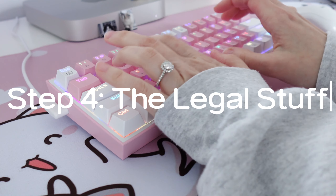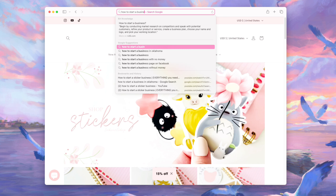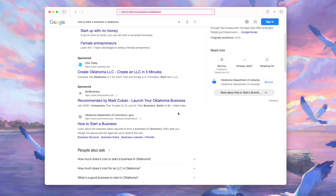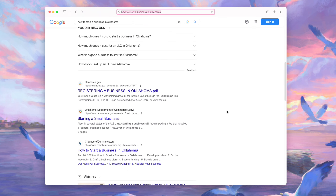Step four is all the fun legal stuff. I won't go too far into this as I'm not a professional, but I would do a quick search on how to start a business in your state. I went ahead and did all of this while I was registering my business name, and there are a lot of sites that walk you through it step by step.